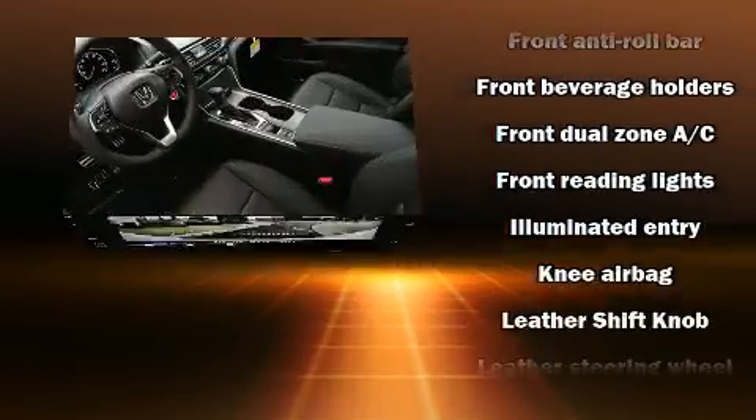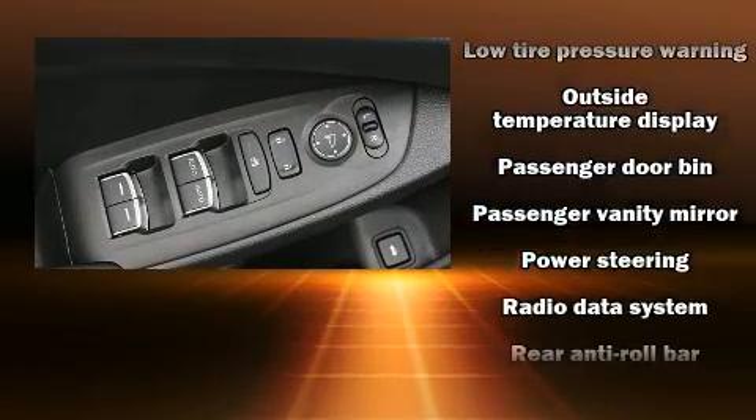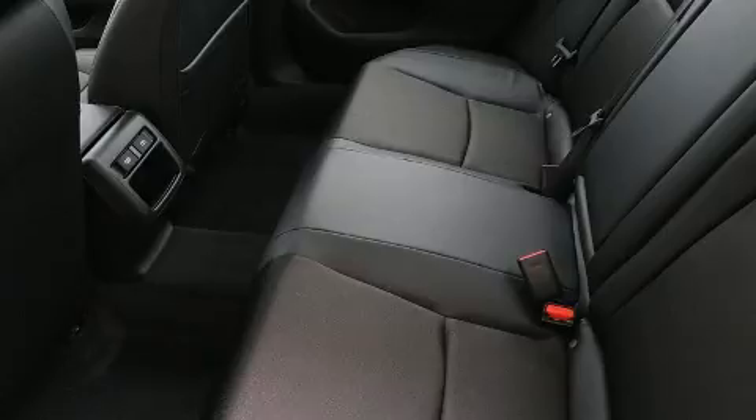Audio features include an AM-FM radio and eight speakers, enhancing the audio experience throughout the interior. Side-curtain airbags deploy in extreme circumstances, shielding you and your passengers from collision forces.